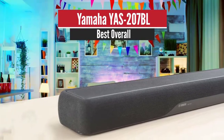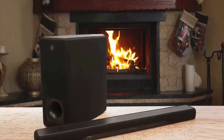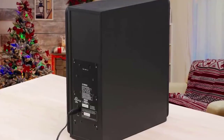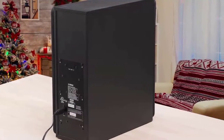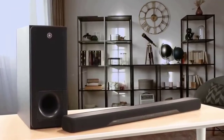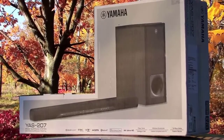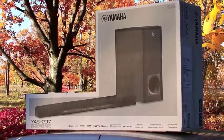Number one: Yamaha YAS-207BL — best overall. The Yamaha YAS-207BL marks a major step forward compared to previous models. It's the world's first soundbar to feature DTS Virtual:X technology. The model comes in a black color edition and is built with a faux leather plastic top and cloth grille surround. With DTS Virtual:X, the YAS-207 can virtualize immersive 3D surround sound, simulating sound effects that move around and even above the listener.